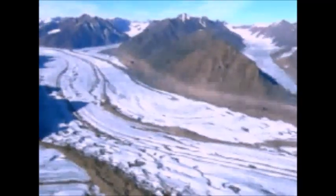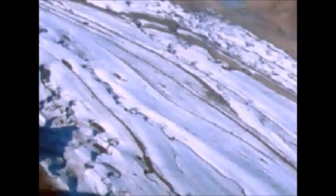Glaciers form in the very coldest places, like way up high in the mountains, where it's so freezing cold that the snow can't all melt. The snow piles up and forms ice. Thick layers of ice that move are called glaciers. Eventually, the glacier is so heavy that it slowly slides downhill, eroding rocks in its path and carrying them down with it as it slides.